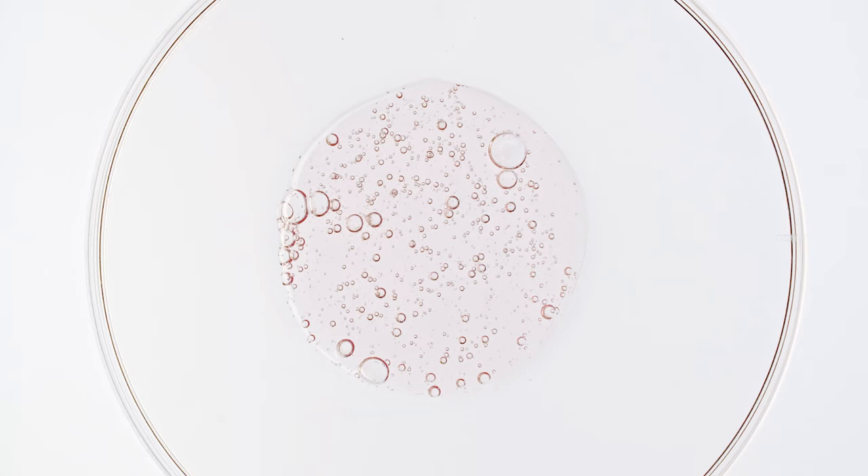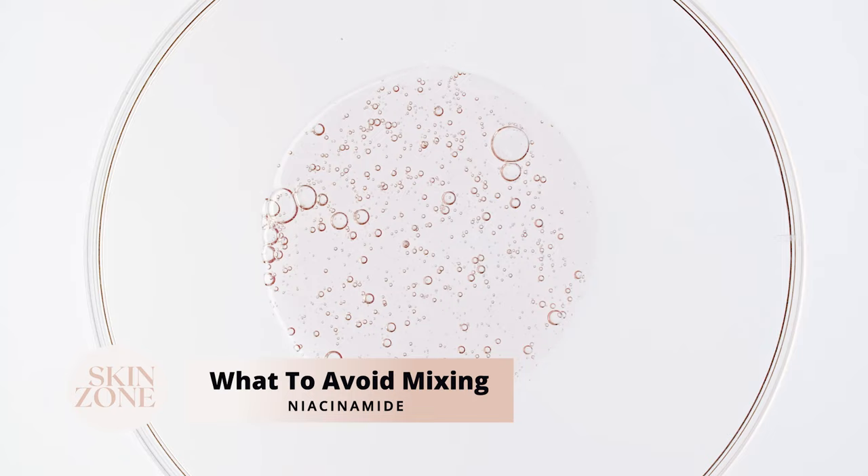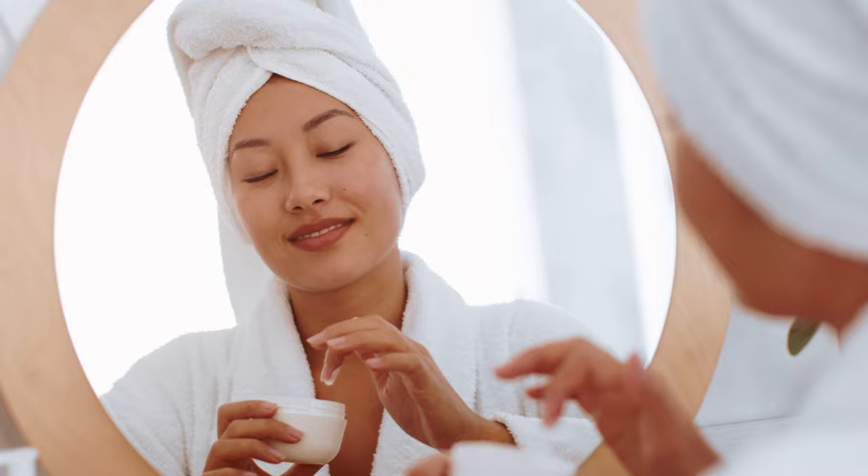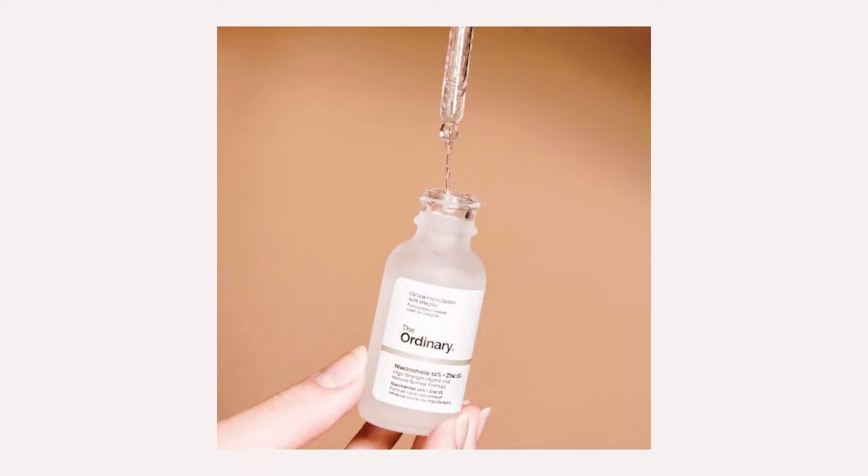What to avoid mixing with The Ordinary's niacinamide serum? Conflicts include ascorbic acid and vitamin C derivatives. We also recommend avoiding alpha hydroxy and beta hydroxy acids with niacinamide to prevent skin irritation. Use them on alternate days or in separate routines — for example, niacinamide in the morning and lactic acid on one or two evenings, just not at the same time.